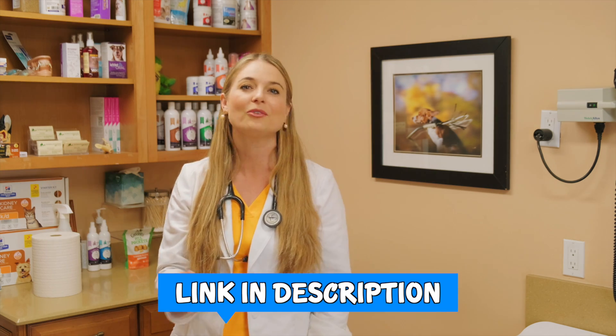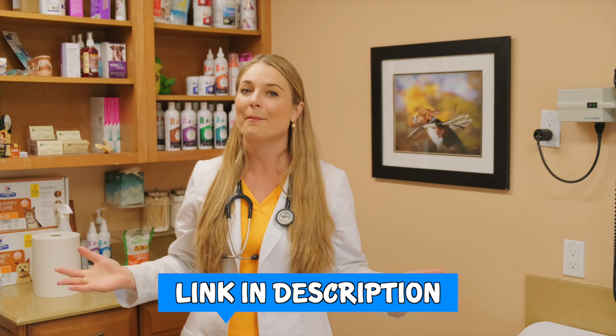Before we talk about how Pavlov's dog experiment helps humans, let's talk about how humans can help dogs. I want to thank this video's sponsor, PetMeds, America's most trusted pet pharmacy. They carry all of your dog's anxiety medications that they might need. I'm going to put a link in my description below so you guys can click on it and go shop online for your pets.